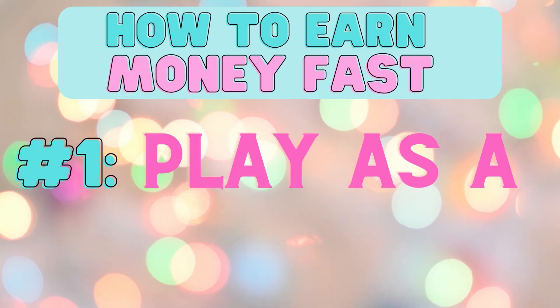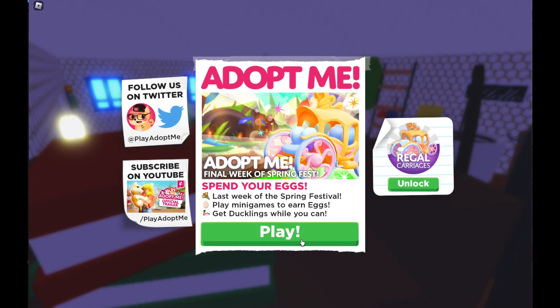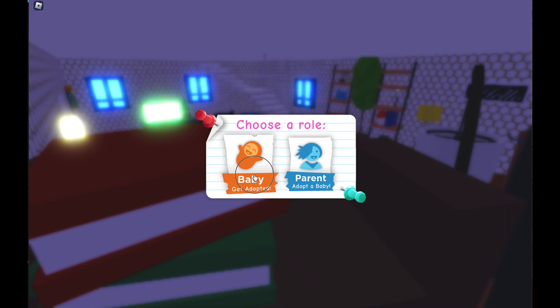Number one is to play as a baby. When you do this, you earn money by completing your pet's tasks as well as your own.